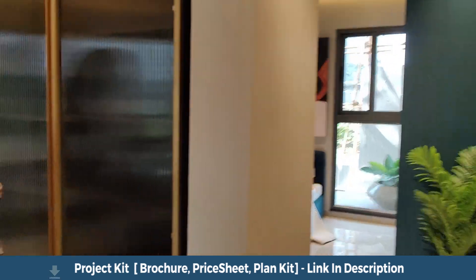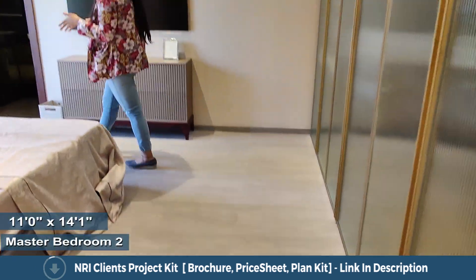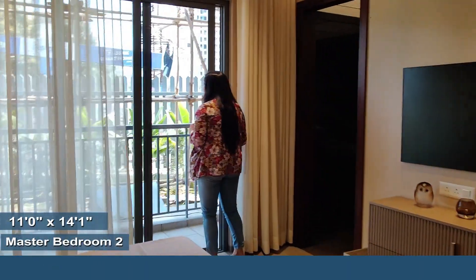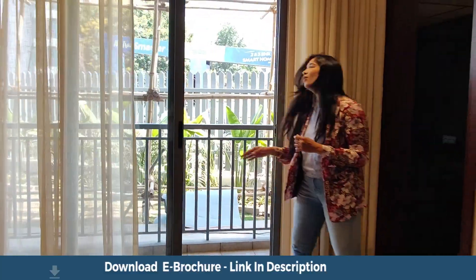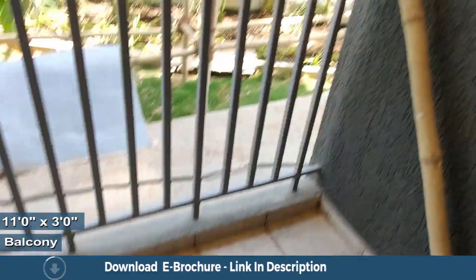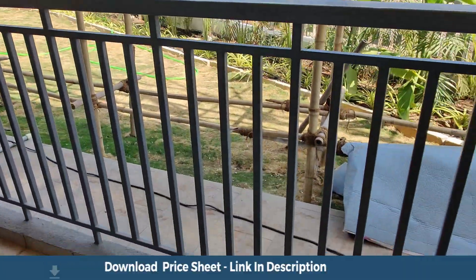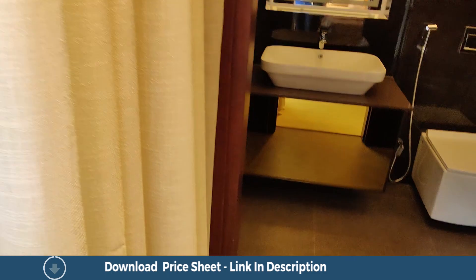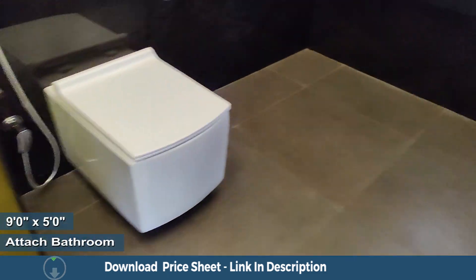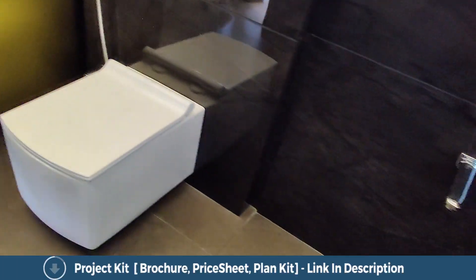There are basically two master bedrooms in this house — the first one at the entrance and this one. This one also comes with a balcony. This cosy balcony is covered from all three sides, comes with anti-skid tiles and iron railing. Here is the attached toilet and bath for this room — it comes with anti-skid tiles, wall-to-wall vitrified tiles, and the CP sanitary fittings as part of the standard flat furnishings.